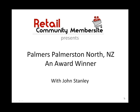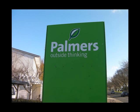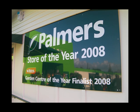This is a retail community member site presentation. Palmers is a garden centre group in New Zealand, and I had the opportunity to look at their Palmerston North site. This is an award-winning garden centre, and it's worth looking at their signage, their displays, and the way they sell concepts not products. I love the branding of Palmers, which is very simple: 'Palmers Outside Thinking.'